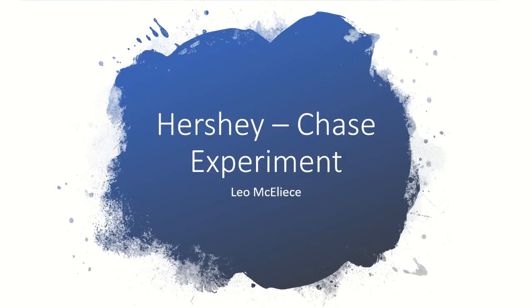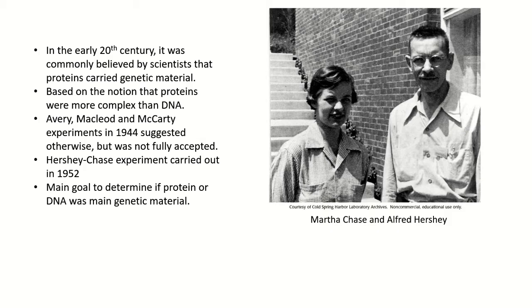Hi, my name is Leo, and today we'll be talking about the Hershey-Chase experiment. In the early 20th century, it was a common belief by many scientists that proteins were the carriers of genetic material. This was based on the notion that proteins were more complex in structure than DNA, and the fact that DNA was housed exclusively in the nucleus.